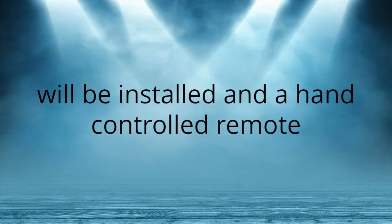If this seems to get rid of the pain, then a surgically inserted permanent battery will be installed and a hand-controlled remote will be used to help control the pain.